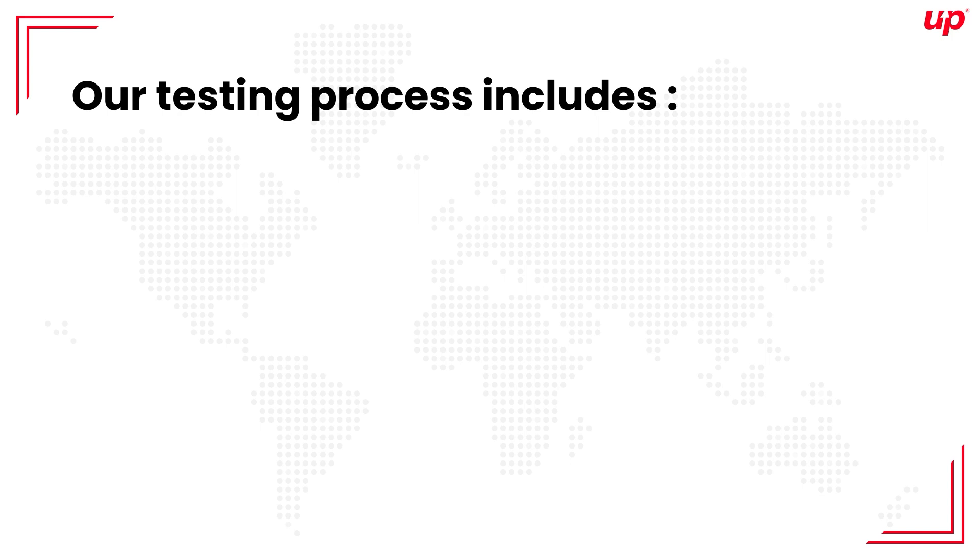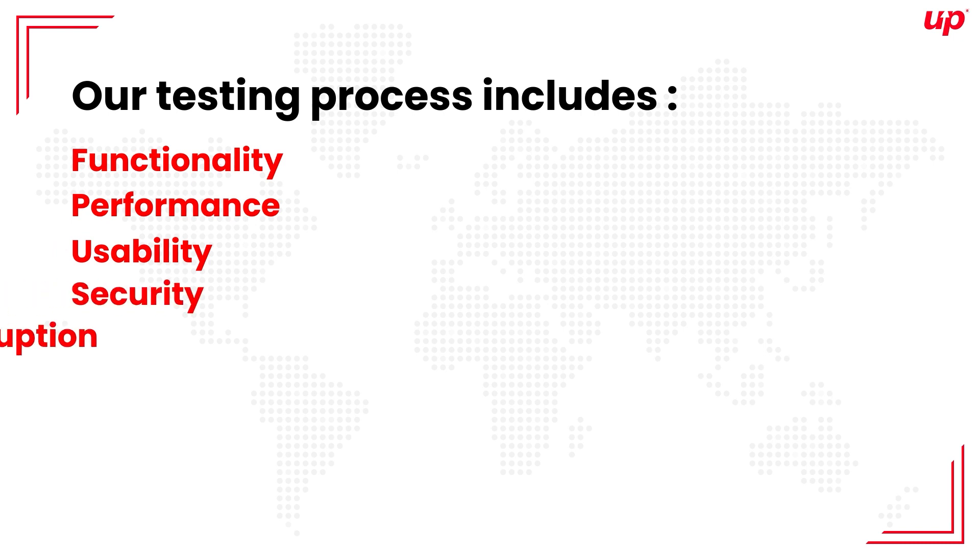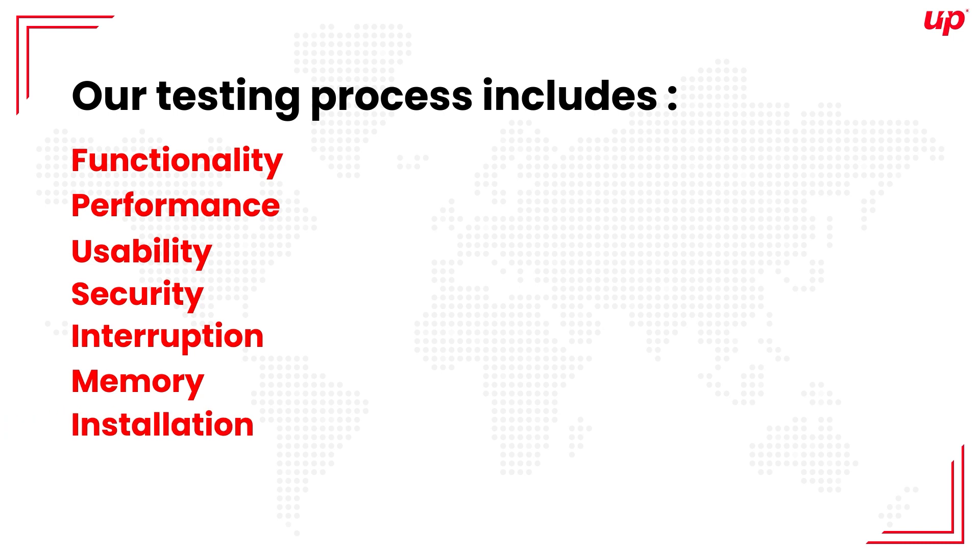Our testing process includes functionality, performance, usability, security, interruption, memory, installation, and network testing.